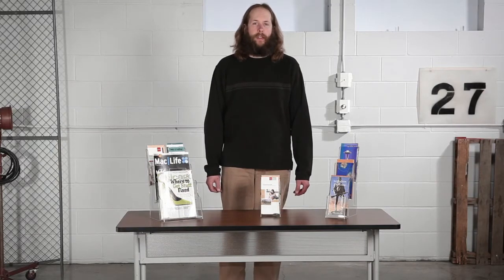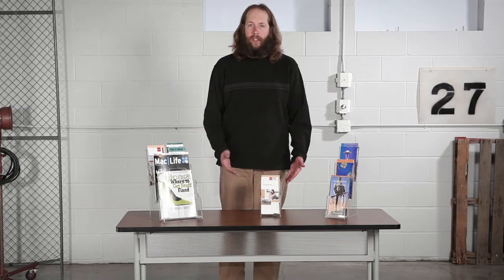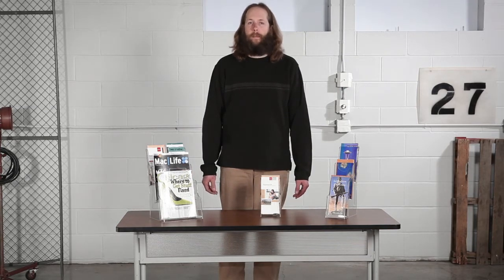Hi, we're back with another me-moment. Today we'd like to talk to you about Safeco's acrylic displays. Available in single or three pocket options, these displays will keep your literature and magazines organized and easy to see, making them ideal for those first impression areas.